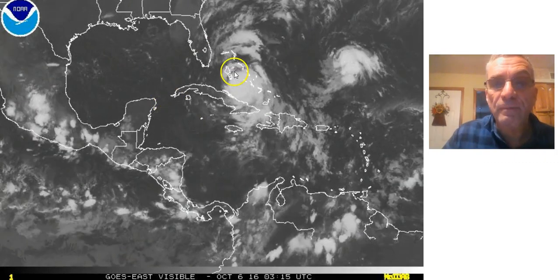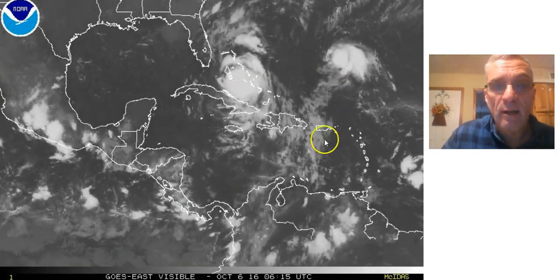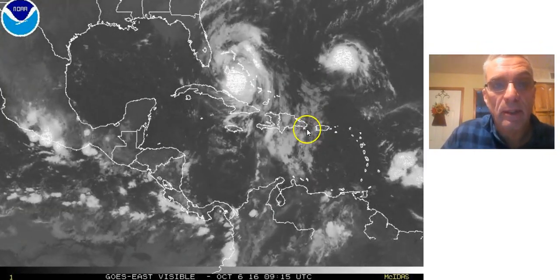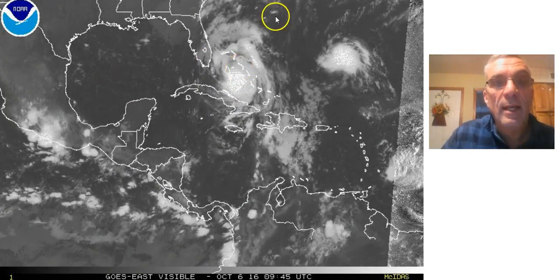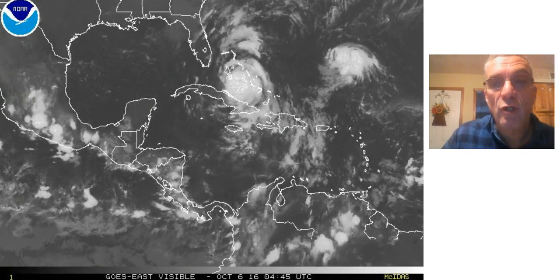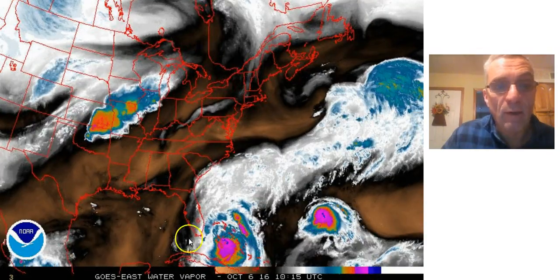Here it is on the wider view. You can see Tropical Storm Nicole to the east, kind of acting as a brick wall, helping to reinforce the ridge that's driving this northwestward. It's also going to play a role in Matthew's future over the next several days.